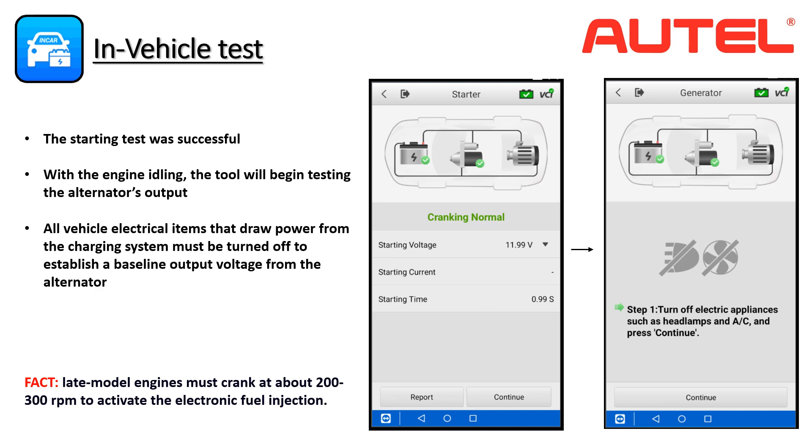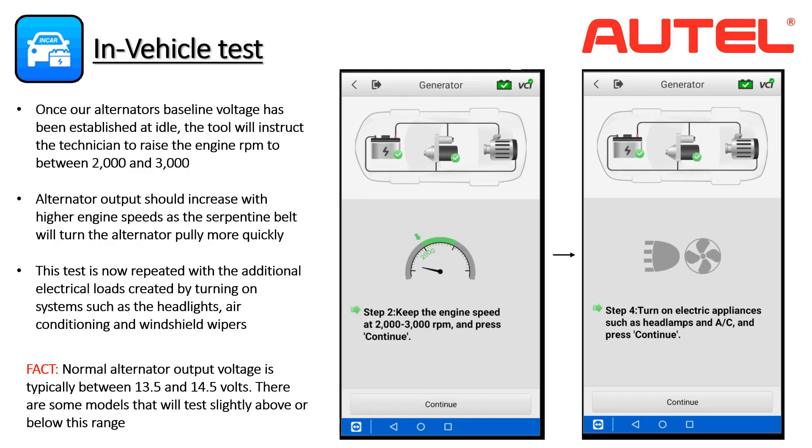Let's begin by turning off all electrical items. The tool records the alternator's baseline voltage output at idle and will then ask the technician to raise the engine RPM to between 2000 and 3000 by applying light pressure to the throttle. The increase in RPM will cause the engine serpentine belt to spin faster, increasing the speed of the alternator pulley and therefore increasing the voltage output. We will then repeat this test with several electrical appliances turned on, such as the blower motor, AC, headlights, and wipers, to measure the effect on the voltage output of the charging system.